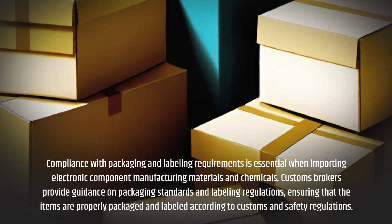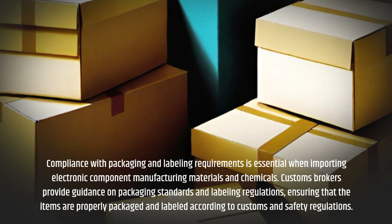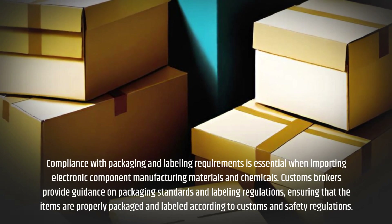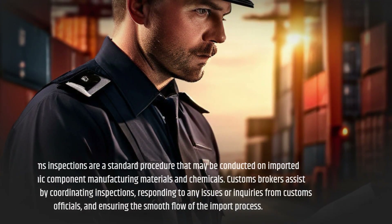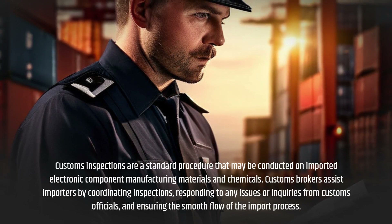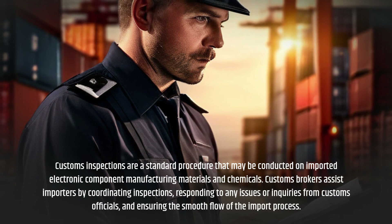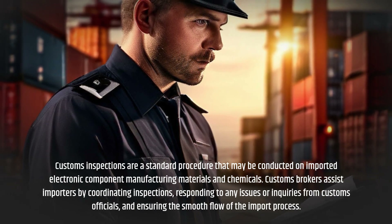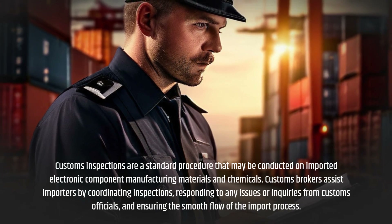Customs Brokers provide guidance on packaging standards and labeling regulations, ensuring that the items are properly packaged and labeled according to customs and safety regulations. Customs inspections are a standard procedure that may be conducted on imported electronic component manufacturing materials and chemicals. Customs Brokers assist importers by coordinating inspections, responding to any issues or inquiries from customs officials, and ensuring the smooth flow of the import process.